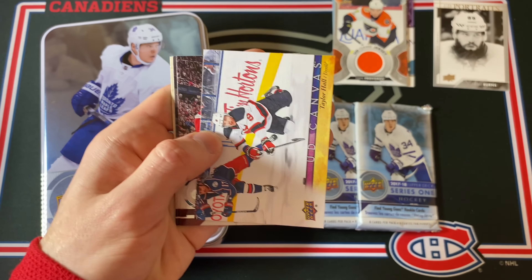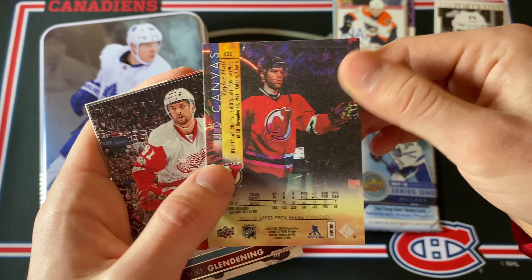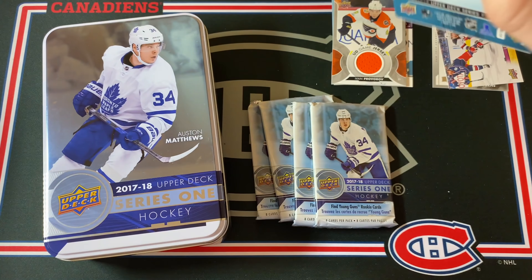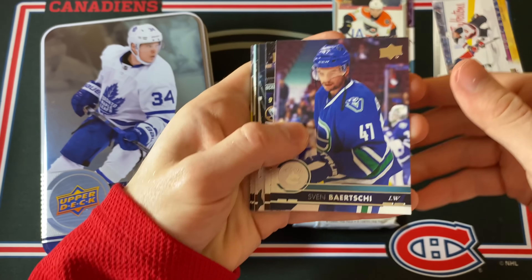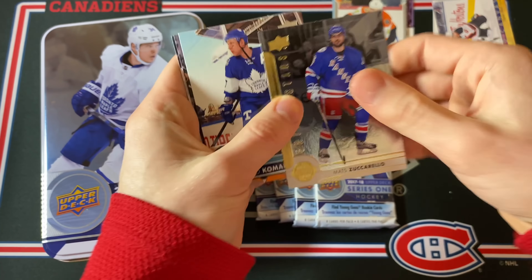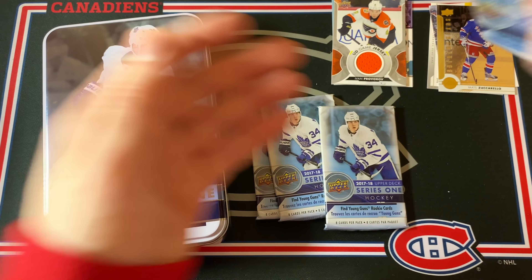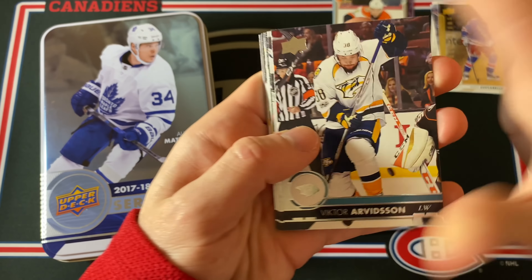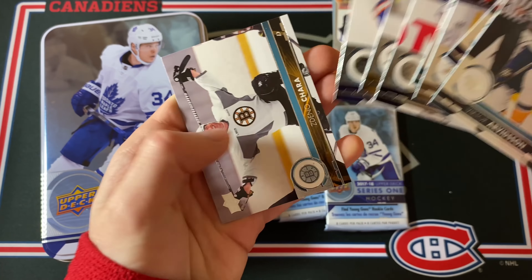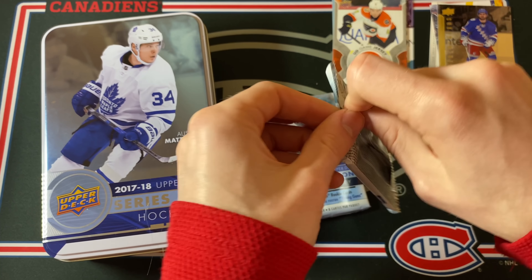Next up is a Taylor Hall base UD Canvas — pretty nice card. Then a few more base cards. Still guaranteed one last Young Gun rookie. This is a Matt Zuccarello Shining Stars — those regular inserts aren't worth much, they're honestly just filler. Another all-base pack, Chara there on the back.